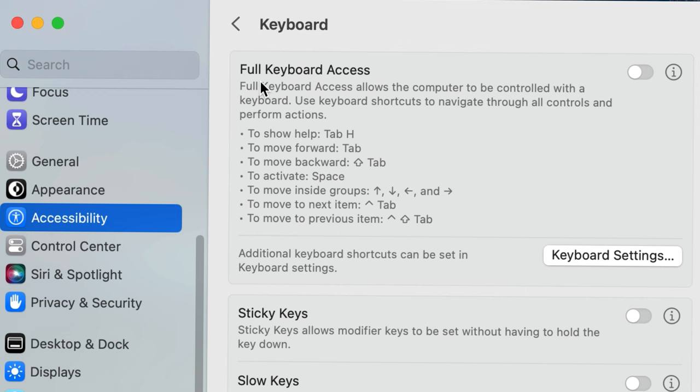In Accessibility under Keyboard, at the very top it says 'Full Keyboard Access.' For some reason I had clicked that on, and I never thought it would mess up my keyboard. From that point on, I found that when I was on particularly Google or Facebook, my keyboard wouldn't work, but then when I would go to another application it would work. So I was like, why is it sometimes working and sometimes not?